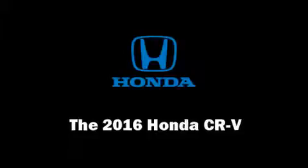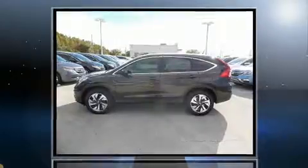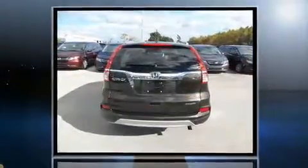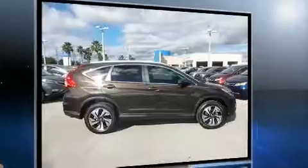Get excited about the 2016 Honda CRV. Smooth gear shifts are achieved thanks to the efficient four-cylinder engine, and for added security, dynamic stability control supplements the drivetrain.